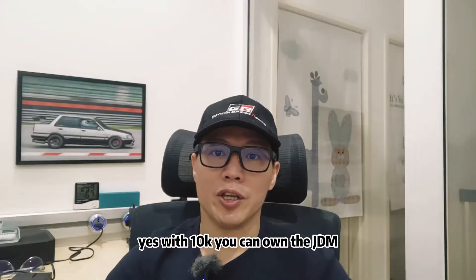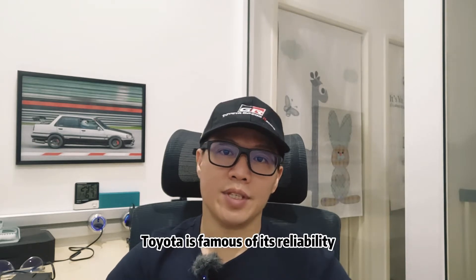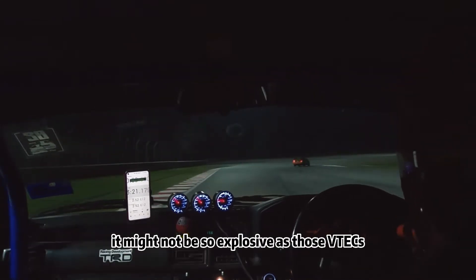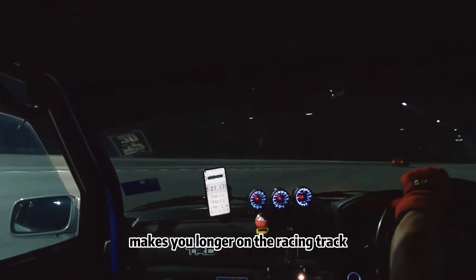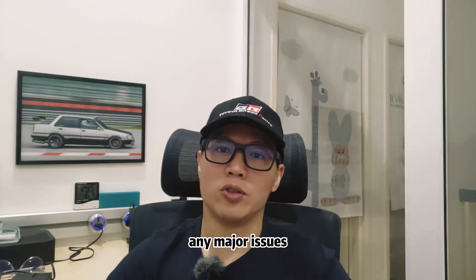With 10k you can own a JDM car which can have a lot of fun in Sepang. Toyota is famous for its reliability and it has proven itself in circuit racing. It might not be as explosive as those VTECs, but it gives you sustainability which keeps you longer on the racing track. My car can easily run for 20 to 30 laps without any major issue.